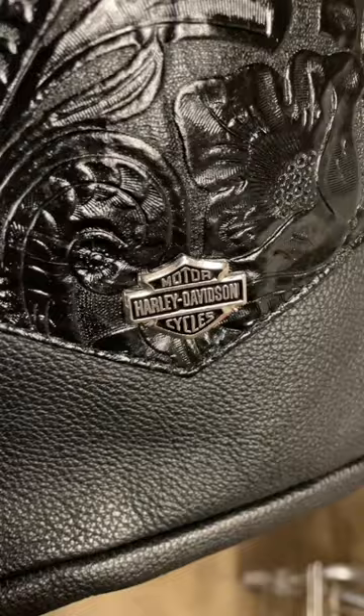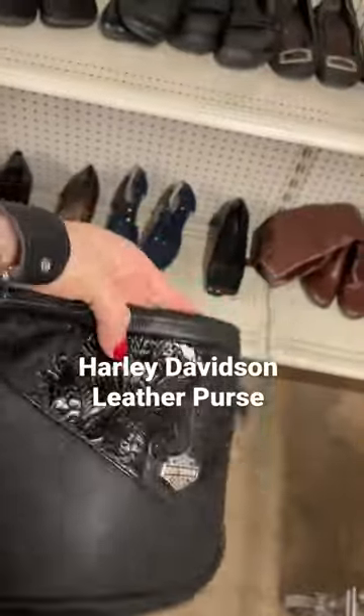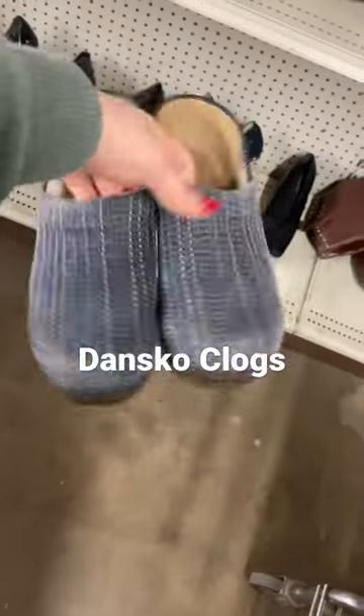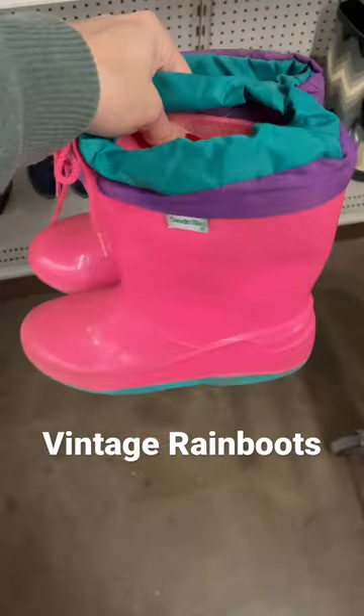This amazing navy blue leather purse, this unreal Harley Davidson leather mini purse, a vintage Whiting and Davis bag, Danceco clogs, and these really cool vintage rain boots.